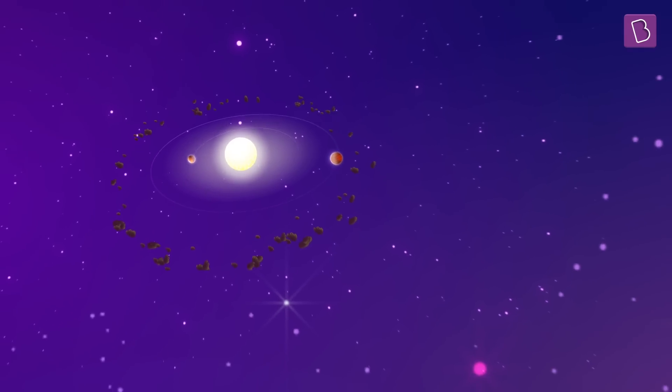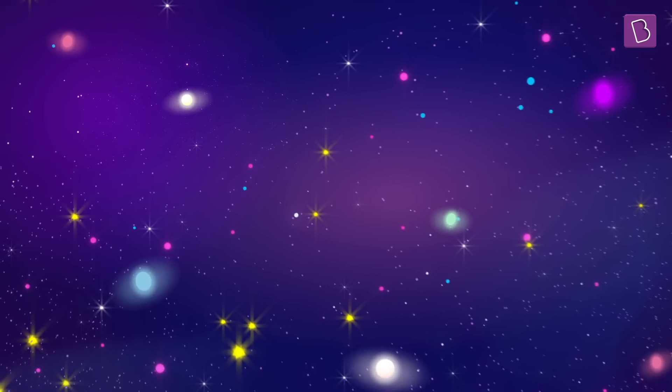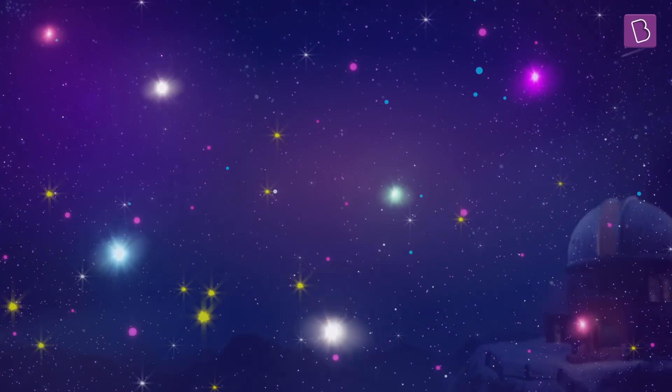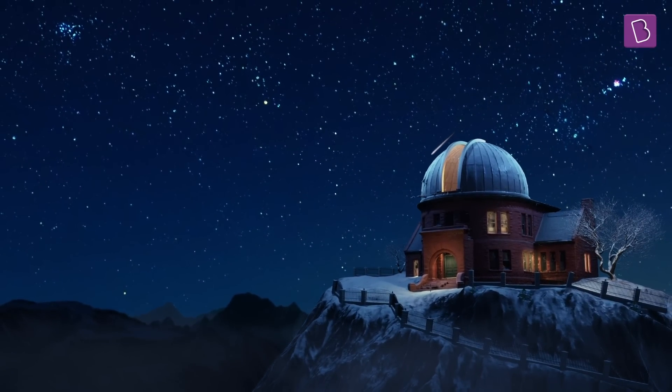Just like Earth revolves around the Sun, most of these planets revolve around other stars. Each star you see at night could be a Sun for a planet that orbits around it.